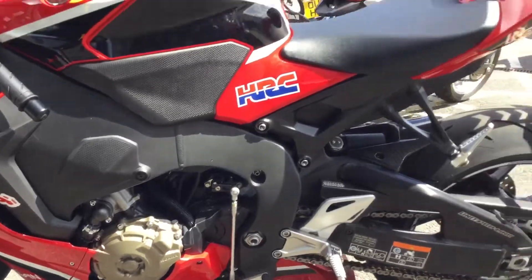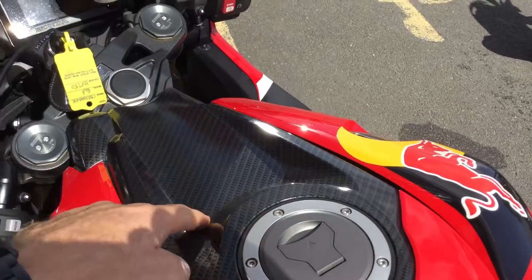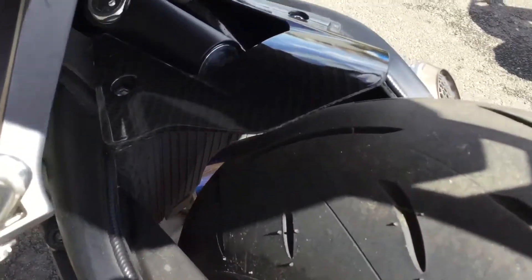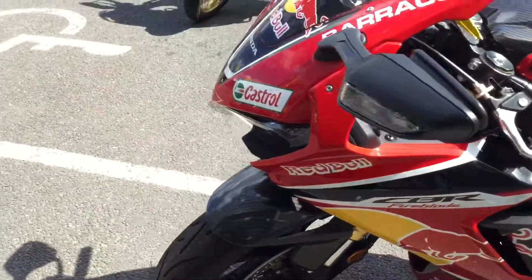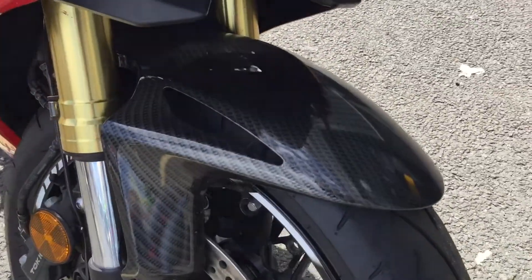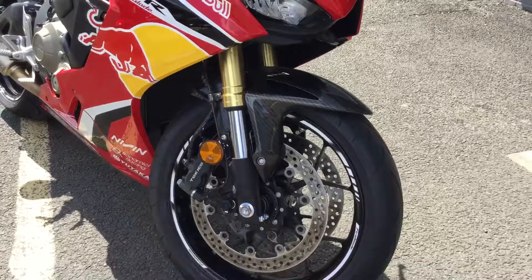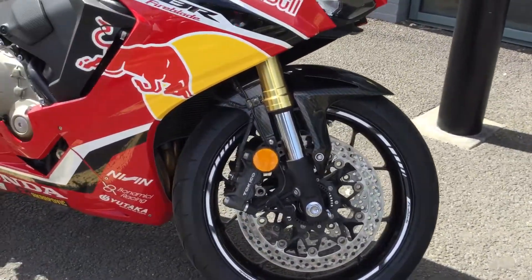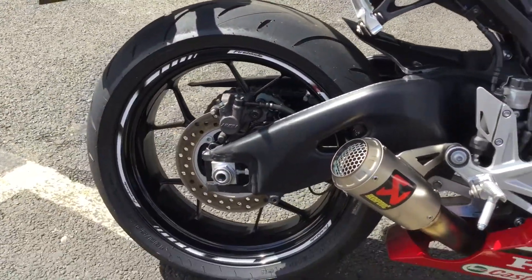They've also done some carbon dipping. The fuel tank has been dipped for a nice carbon effect, as has the rear hugger, and walking around to the front, the front hugger has been carbon dipped as well — a really good job, it looks really good for a dipping. There's also rim tape on both wheels.